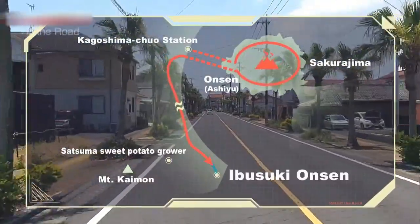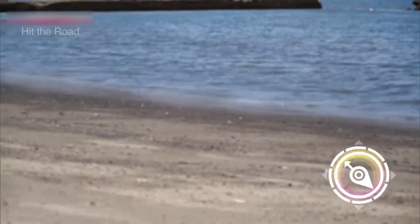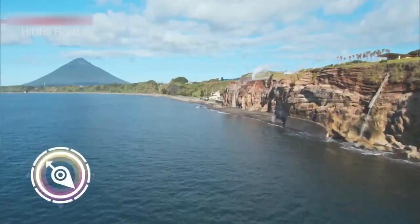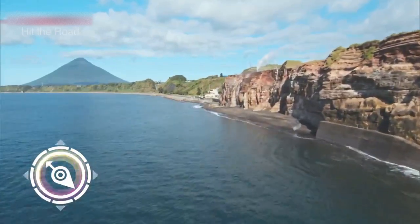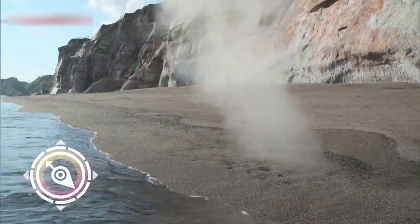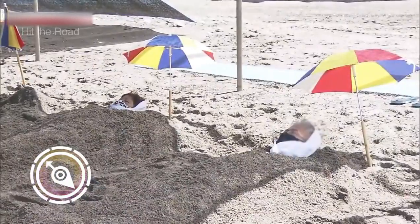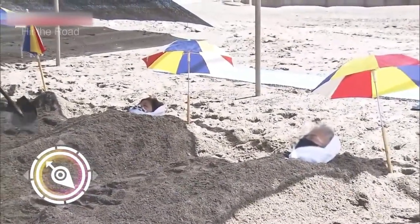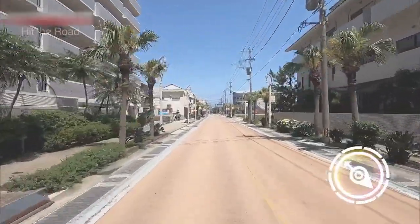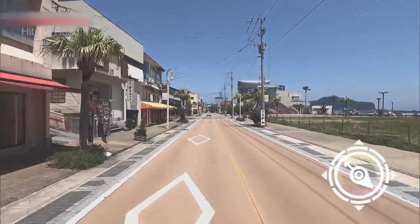We're arriving at Ibusuki Onsen. Look at the steam rising from the beach — geothermal water is flowing just beneath the sand. Thanks to this, you can bury your body in the sand with just your face poking out, like you may have done as a child, for a relaxing spa experience. This is Sunamushi Onsen, or hot sand spa. For five hours, across 90 kilometers, we explored places most tourists miss. Now, enjoy your hot sand bath.